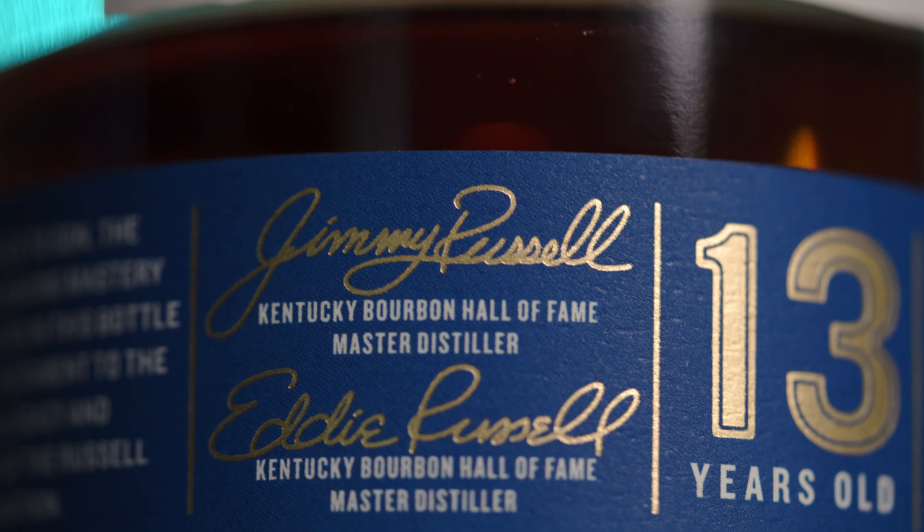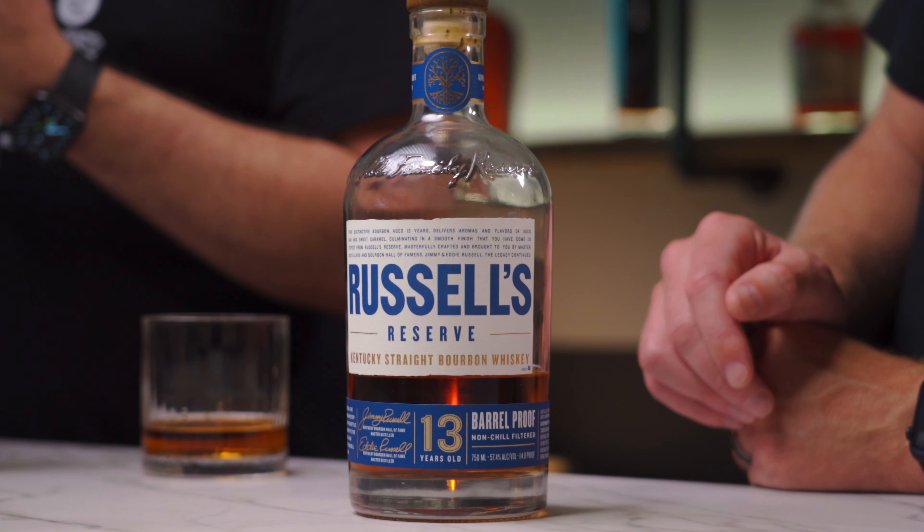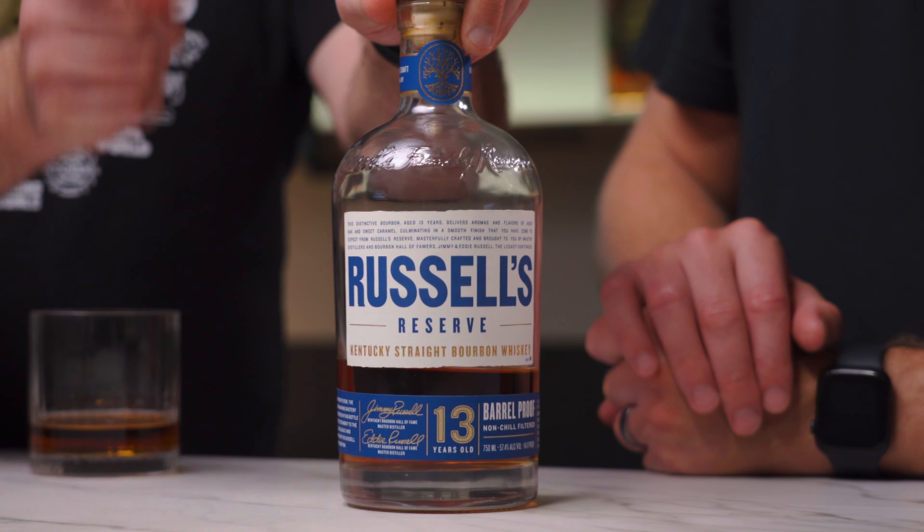Feels like everybody knows about this one. It's exceptional, and if you can get it for MSRP, I would even say it's a good value — but not on secondary, of course. This is a barrel-proof bourbon from Wild Turkey, and it comes in at 114.8 proof. Interestingly, this one and the Michter's are exactly the same proof — 114.8. What a coincidence.